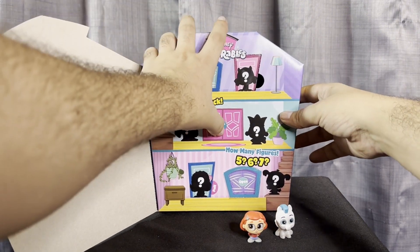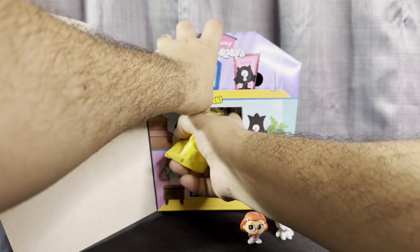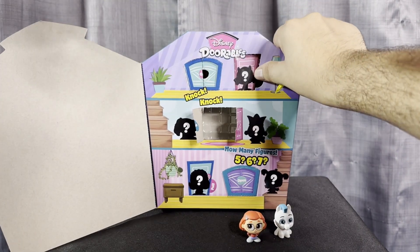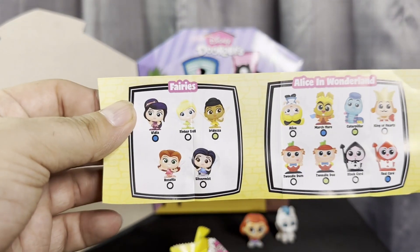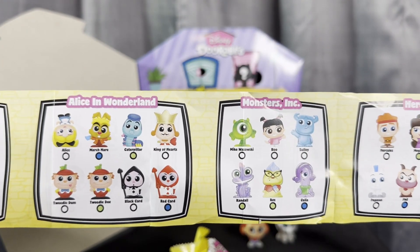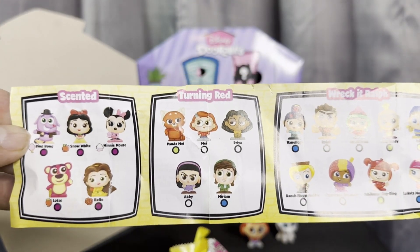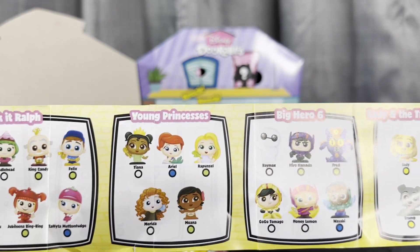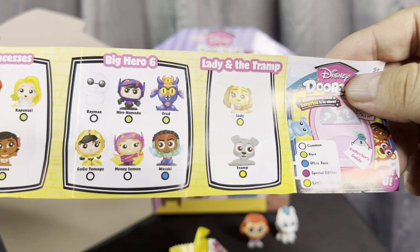Okay, let's go and open the third door. Oh, we have the little checklist right here — let's go over that. I think you can tell this is my first time opening one of these! We have the fairies, Alice in Wonderland, Monsters Inc., Hercules — there's Pegasus — and turning it around, we have the scented ones. There's Turning Red's Mei, Wreck-It Ralph, Young Princesses, Big Hero Six, and Lady and the Tramp. These are the common, rare, ultra rare, special edition, and limited edition — but for me they are all special editions because they're super cute!